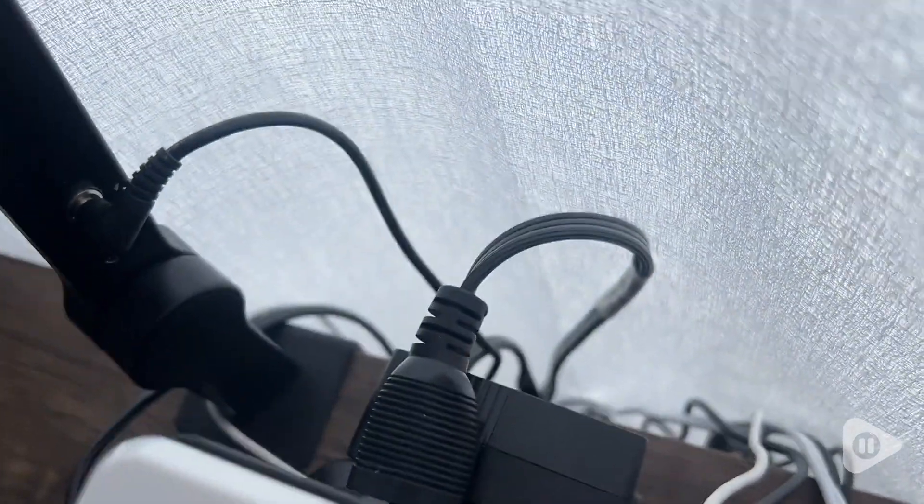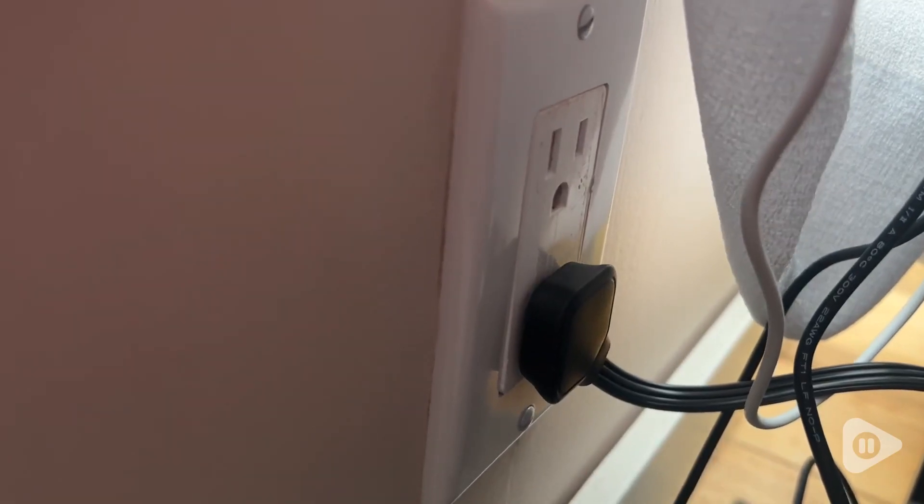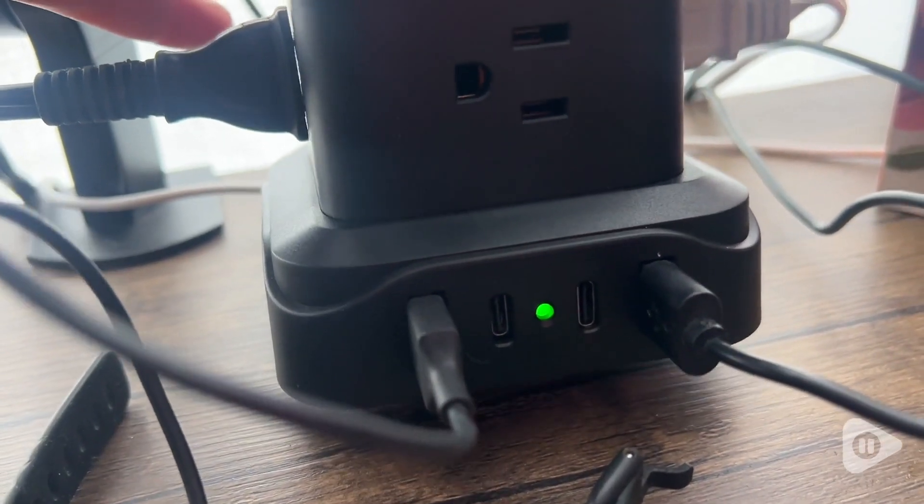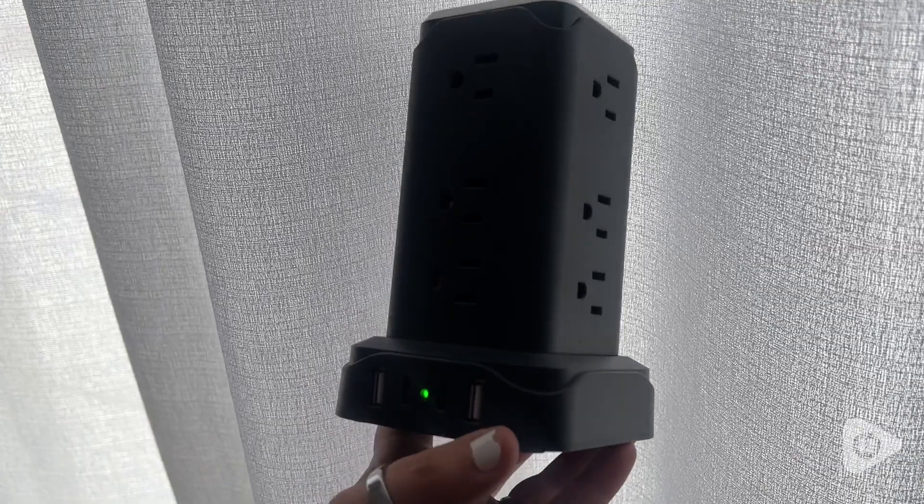It has a six-foot long cord so you can put it in any outlet that's nearby, and the plug is flat so it doesn't take up unnecessary space. I also really like how speedy it is — it charges my devices very quickly.